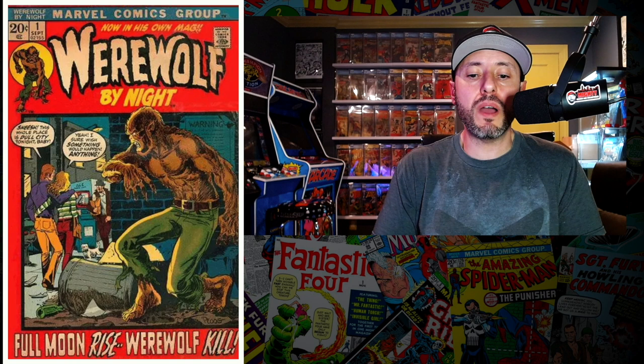At number two is a book we haven't seen on this list before — a copy of Werewolf by Night number one, the first Werewolf by Night in his own solo title. His actual first appearance is in Marvel Spotlight number two if my memory serves me correctly — be careful because there are similar orange covers. A CGC 7.0 just sold last week for $449, up seven percent since February. I love these early Werewolf by Night covers.